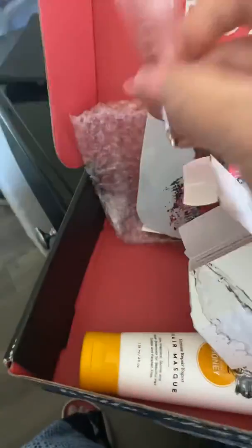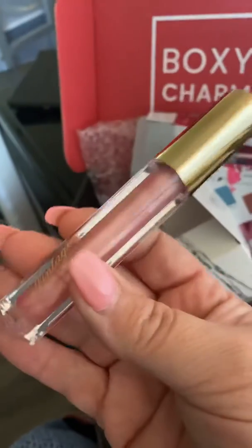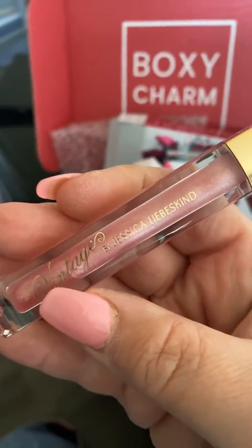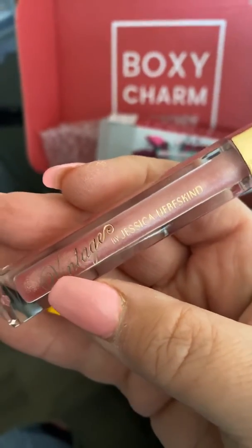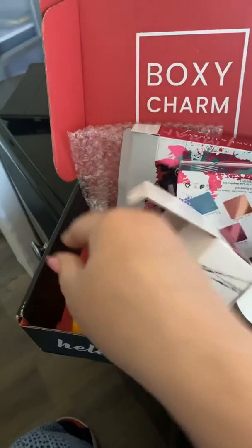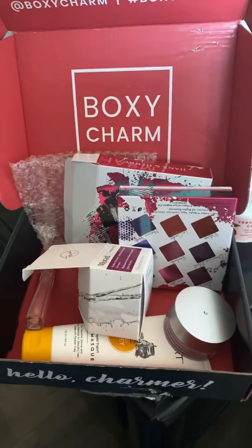Then I think there was one more thing — this is a lip plumper and it's a really pretty color. It is a Vintage Jessica Living Skin plumper. So that's the plumper, and that's my charm box for this month of March. I hope you enjoyed it!